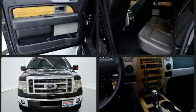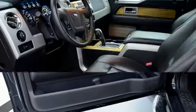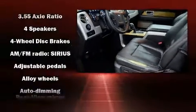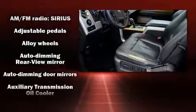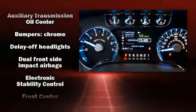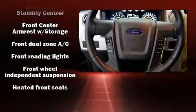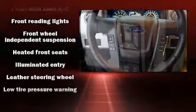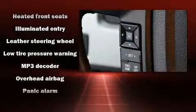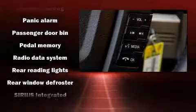Passenger security is always assured thanks to various safety features such as head curtain airbags, front side-impact airbags, traction control, a security system, and four-wheel disc brakes with ABS. With electronic stability control supplementing mechanical systems, you'll maintain precise command of the roadway. It also arrives with a Carfax history report indicating just one previous owner.